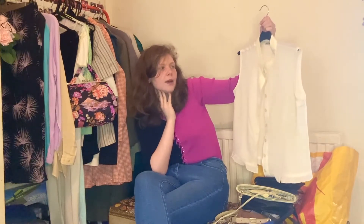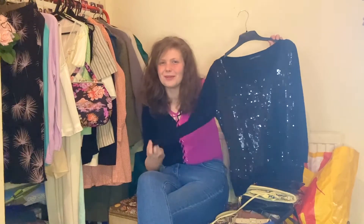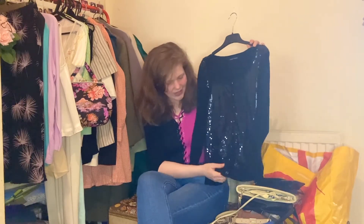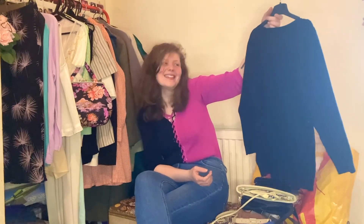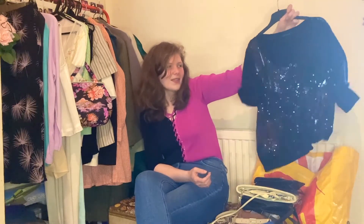I know pretty much for sure that this is one I'll keep though — look at how shiny it is. It's originally from David Emmanuel and it's got sort of gemstone buttons and all these sequins — just a normal cardigan on the back and a party in the front.